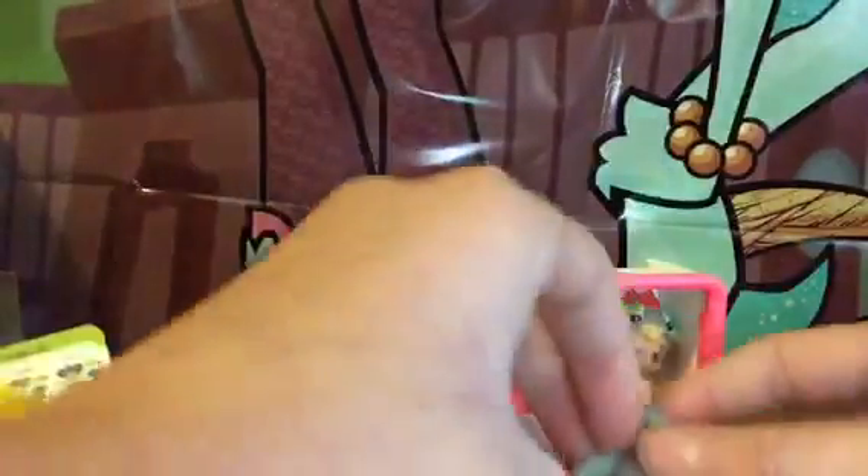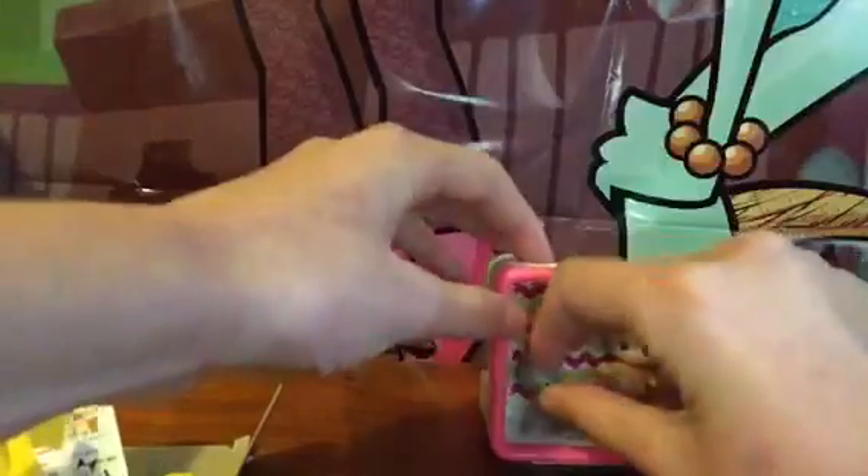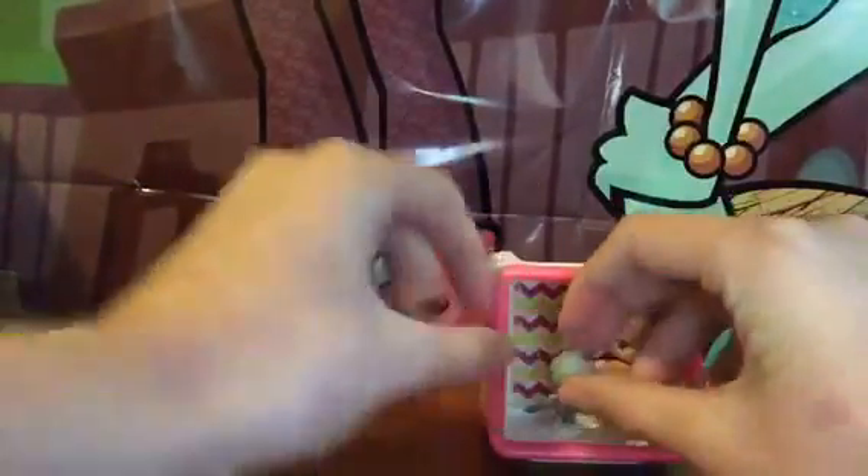Oh my god, first one we got — we got Chats! Chats is also a girl and it is Kala's pet. So we got a pair! Oh, that is so cute. Let's put Chats inside and they can sit together.